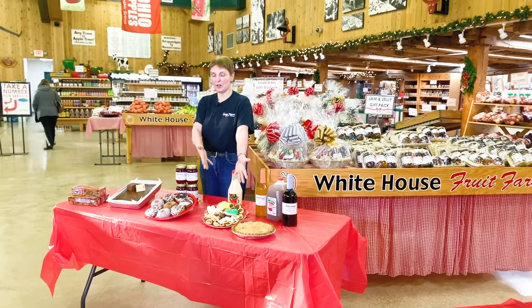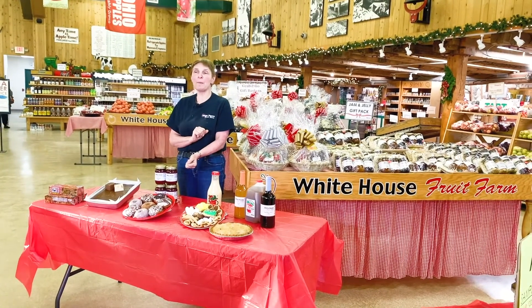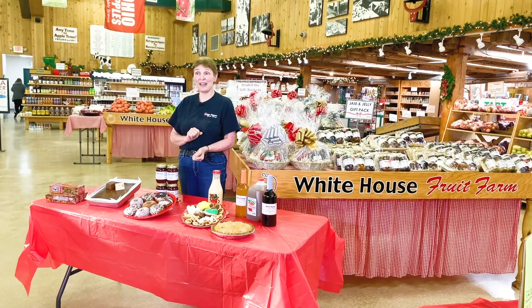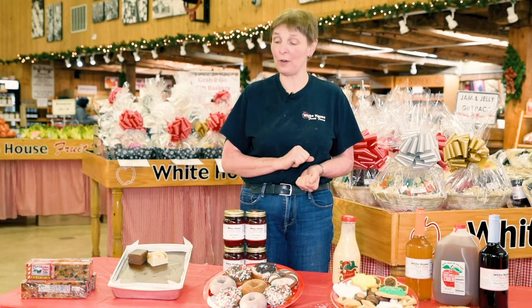And of course pies, cookies, donuts. The donuts of the month for December will be peppermint hot chocolate, gingerbread, and eggnog donuts — yes, made with real eggnog. So don't forget those wonderful favorites.